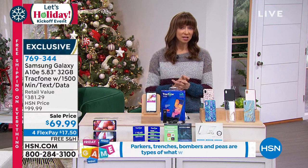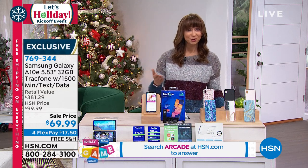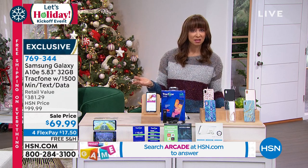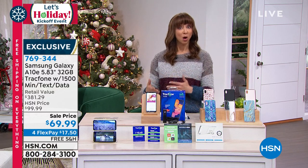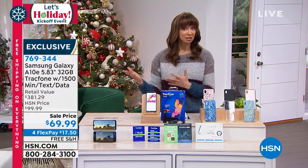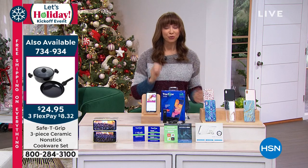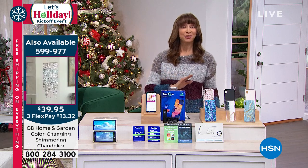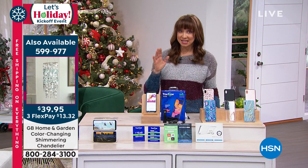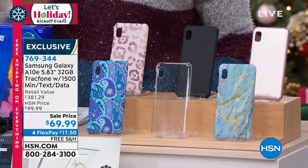We are very busy this hour. We have final quantities on the Safety Grip pan set — sold out of two colors. Over 2,300 of those gone — probably only leaves us with around 2,000. Along with the chandelier, it's a free shipping day. It's a Let's Holiday Weekend — free shipping — and people say shop early. On the Tracfone, blue paisley started at 1,200 and now we're looking at the last 400 — or actually 250 remaining.